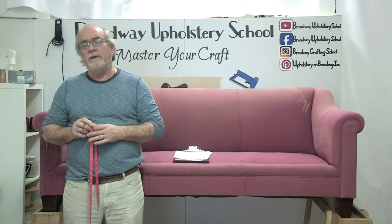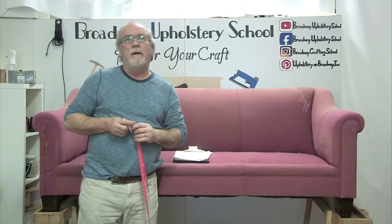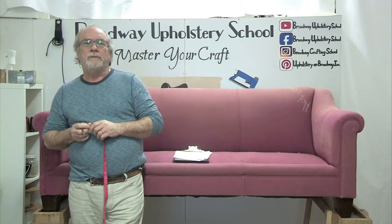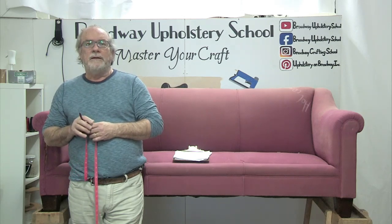We're adjusting and moving forward. I've already thought about people being able to leave their furniture out in the driveway or on a porch, and I can come pick it up, reupholster it, and bring it back. We're still not at that point yet. I think we're going to come through this. It might even be a stronger business as a result, because I think people are really going to patronize all their small businesses.